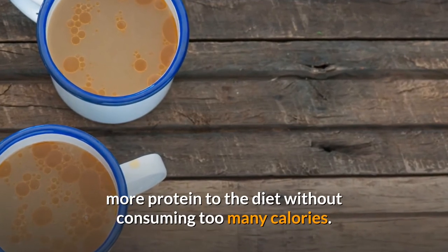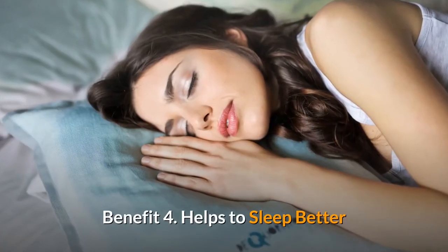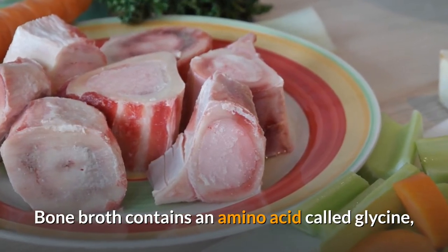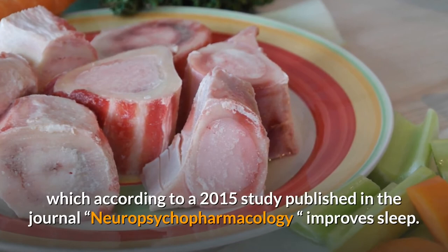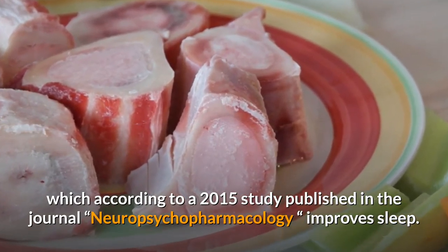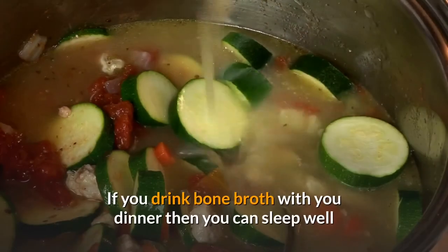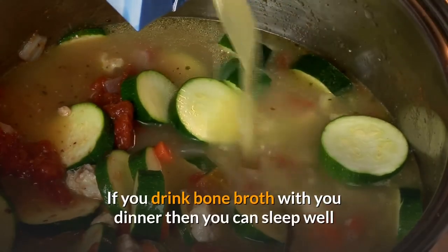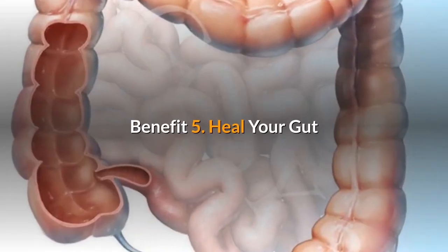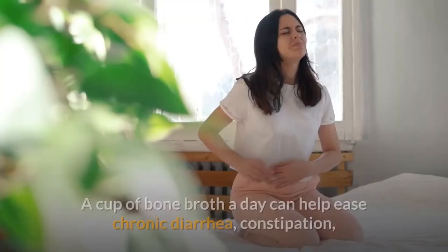Benefit 4: Helps you sleep better. Bone broth contains an amino acid called glycine, which, according to a 2015 study published in the journal Neuropsychopharmacology, improves sleep. If you drink bone broth with your dinner, you can sleep well and may not have fatigue when you wake up.